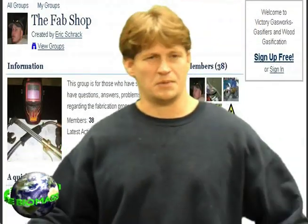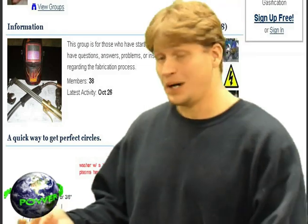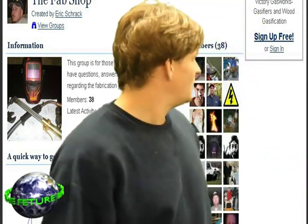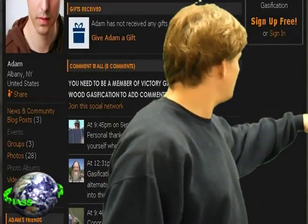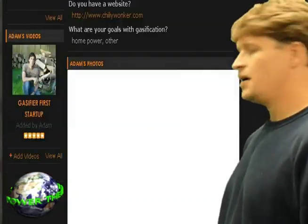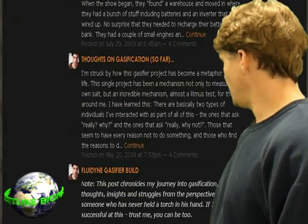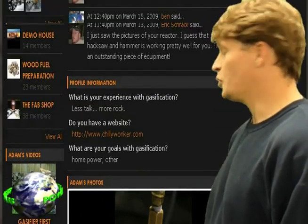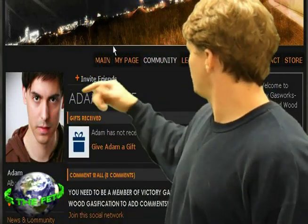The fab shop is essentially for people who are building gasifiers, have aspirations to build one, or are planning to start. If you're just interested, come check it out. Another inspiring person here is Adam — he's got details of all his experiences in gasification, his gasifier builds, and how he came across the technology. I keep saying technology like it's something new, but it's more than 100 years old.